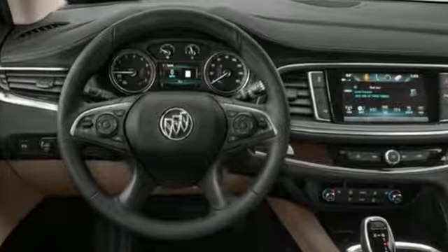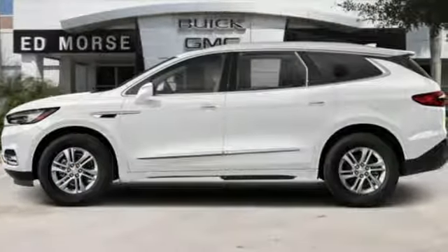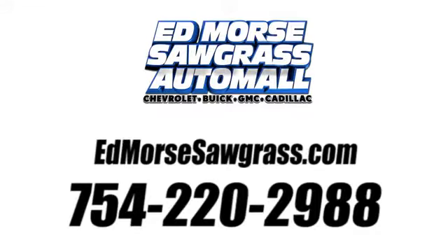They say a journey of a thousand miles begins with one step. Well, in this case, it begins with a test drive. Start your next adventure today. Call us today at 754-220-2988.